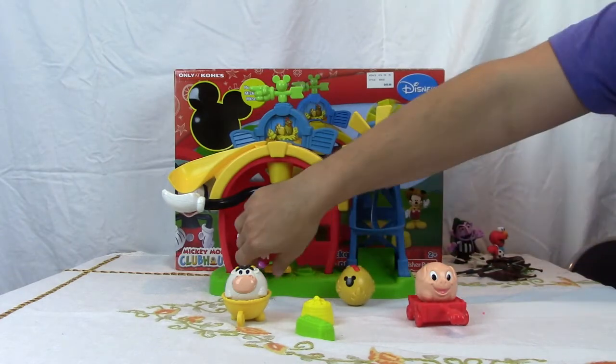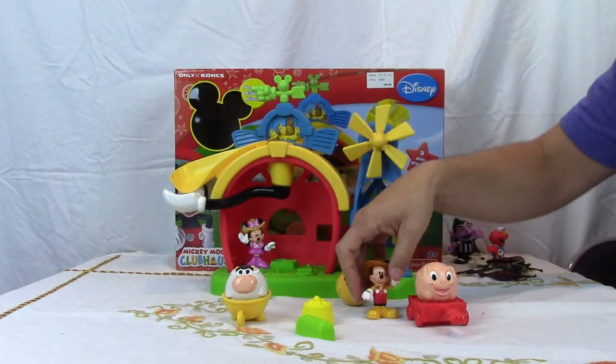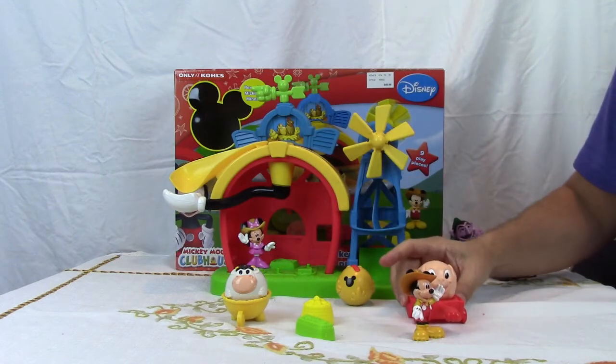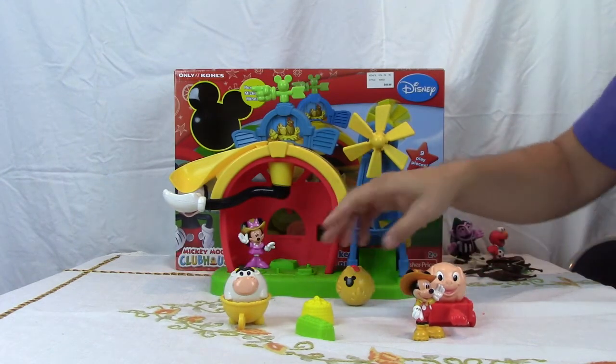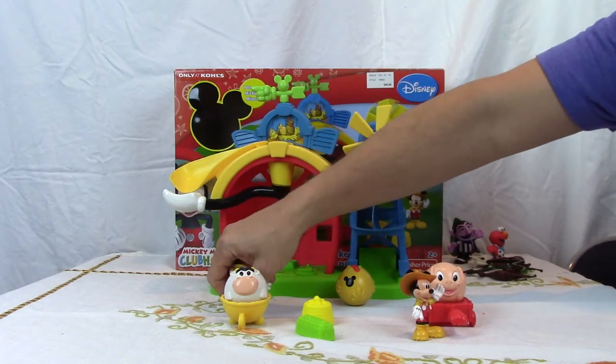Now Mickey and Minnie can come and play with their animals or they can work with them. We have a nice wheelbarrow here and a nice cart where they can move the animals around.